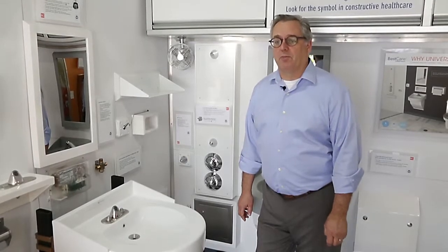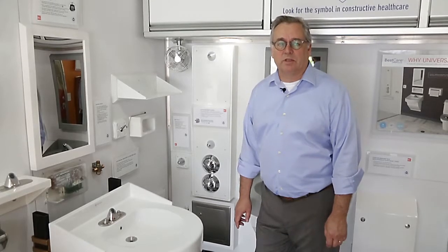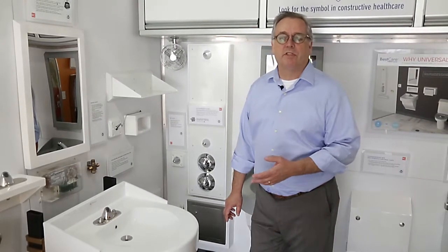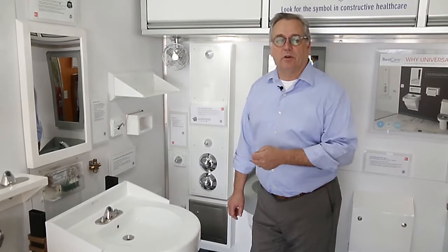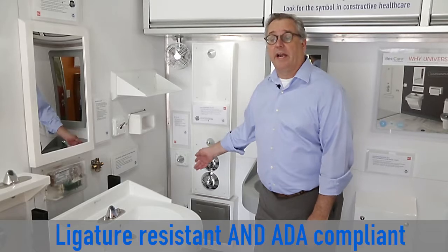One of our really popular best care products is showers, and we make a wide variety of showers. One thing that we keep in mind with our shower valves and diverters is that it's not just ligature resistant but also ADA accessible.